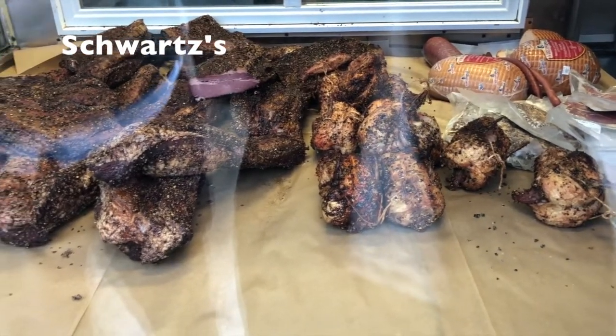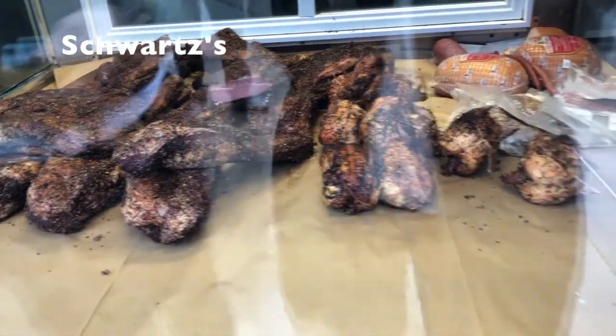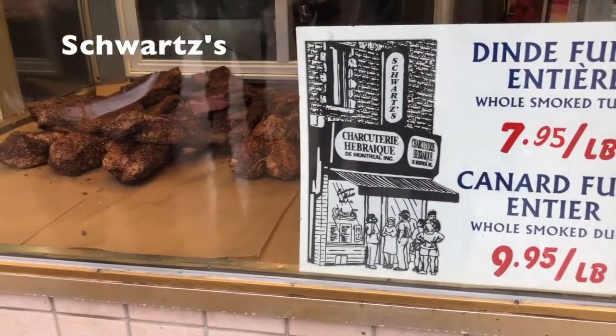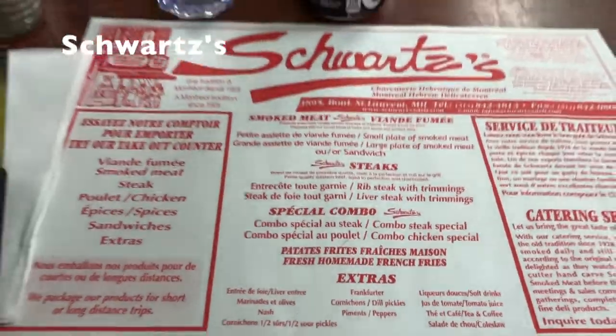Smoked meat sandwich — you definitely have to have it when you come to Montreal. Schwartz's started their business since 1927. It's a really classic brand.